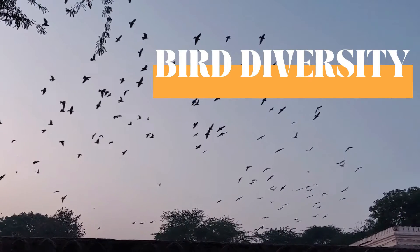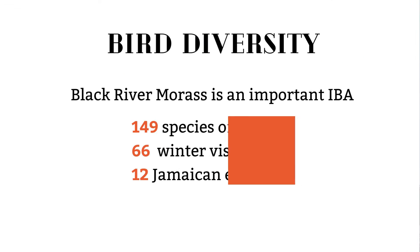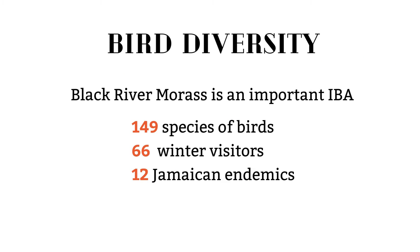The Black River Morass is an important bird and biodiversity area, IBA. IBAs are globally important sites designated by BirdLife International for the conservation of bird species. 149 species of birds have been observed and reported in this IBA, 66 of these species are classified as winter visitors and 12 as Jamaican endemic species.